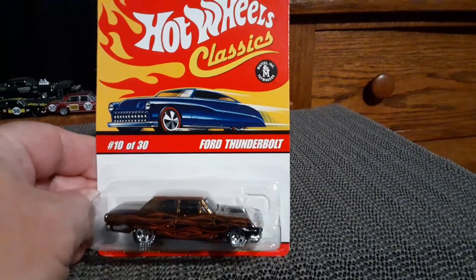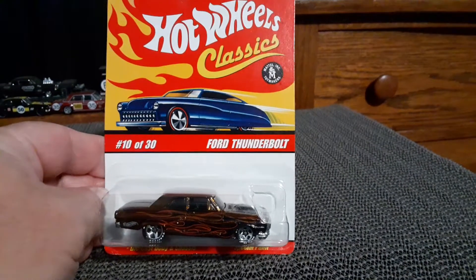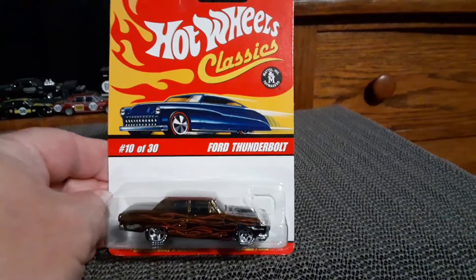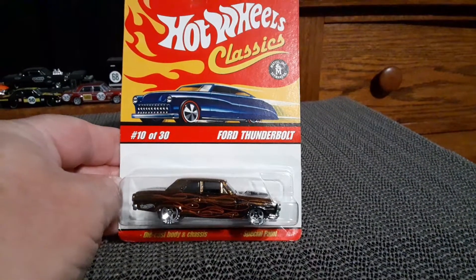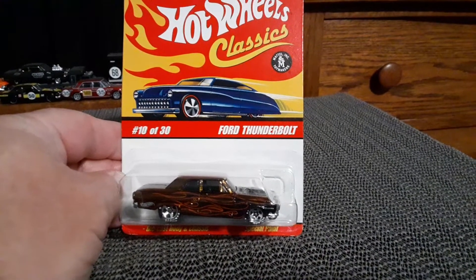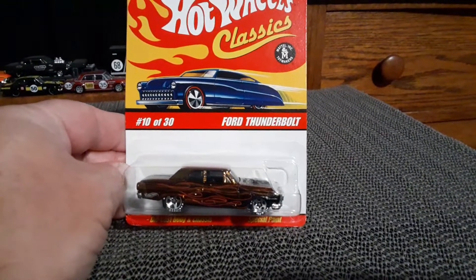Hello, Hot Wheels Collectors. I've got something a little different in this video. I've got a bunch of these Hot Wheels Classics that are carded. Usually I don't show a bunch of carded cars, but I found these digging through one of my storage boxes. There's a whole bunch, so I'm going to make it quick.